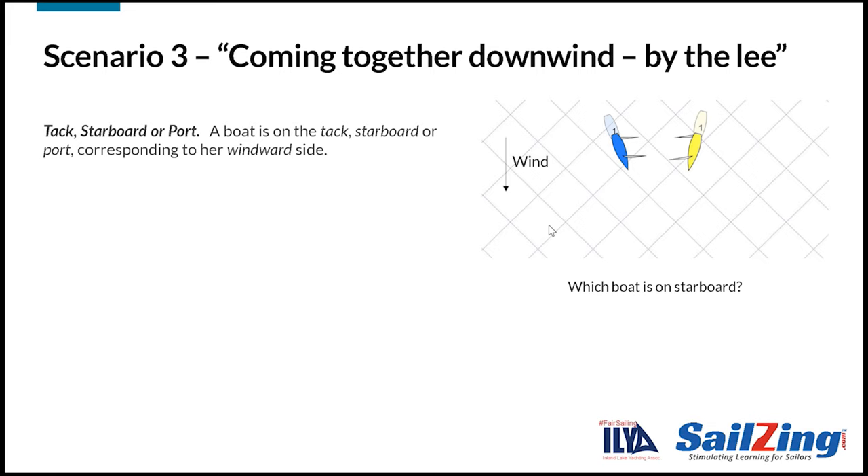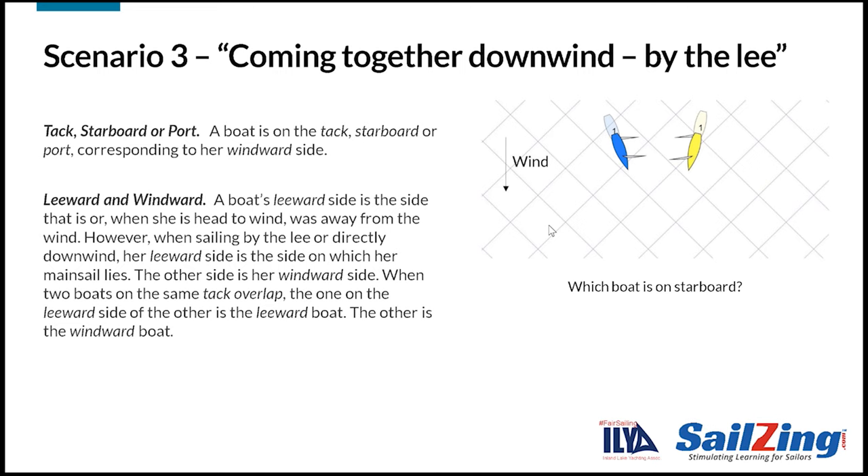This scenario illustrates why the definitions in the rules are so important. Remember that the tack is defined by the windward side. The definitions section tells us the meaning of windward side. A boat's leeward side is the side that is away from the wind — this applies when sailing upwind or on a reach. When sailing by the lee or directly downwind, a boat's leeward side is the side on which her mainsail lies; the other side is her windward side. So which boat is on starboard? The answer is blue. The easy way to remember for both upwind and downwind: just look at which side of the boat is on the opposite side of where your mainsail lies. This works for all situations except when you're head to wind or in the middle of a tack or jibe.